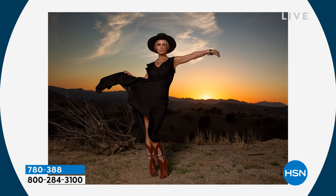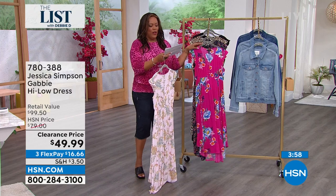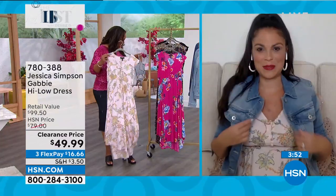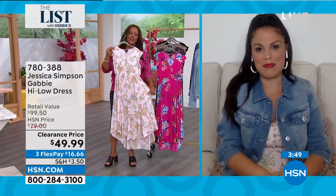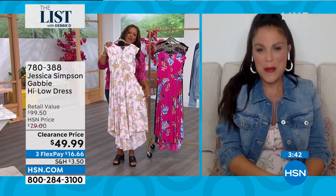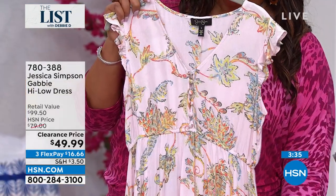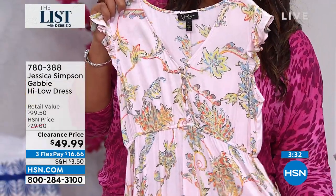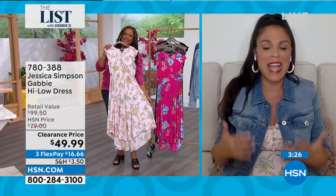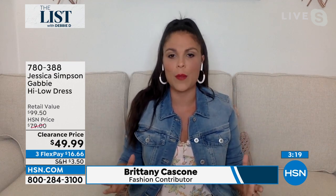There is Jessica wearing the black — isn't she a vision with those cowboy boots and the hat? She's a Texas girl and I'm a Texas girl — she's from the Dallas area, just like me. Love me some Jessica Simpson. So cute. Let's go to Brittany Cascone — let's see what color Brittany is wearing. I absolutely love this dress, I get compliments in this dress. It has a beautiful ruffle detail but it's not too much. I love the V-neck, I love the buttons, everything about this — the empire waist. Don't you think this has to be one of the most flattering cut dresses?